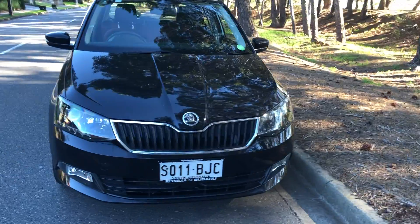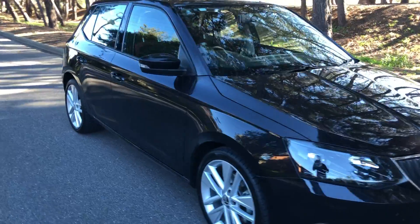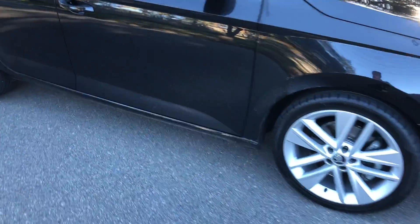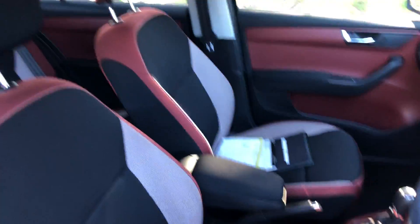Here we have a 2015 Skoda Fabia in black, amazing condition. Wheels and tires also in great condition. Inside, fantastic European styling, really comfortable.